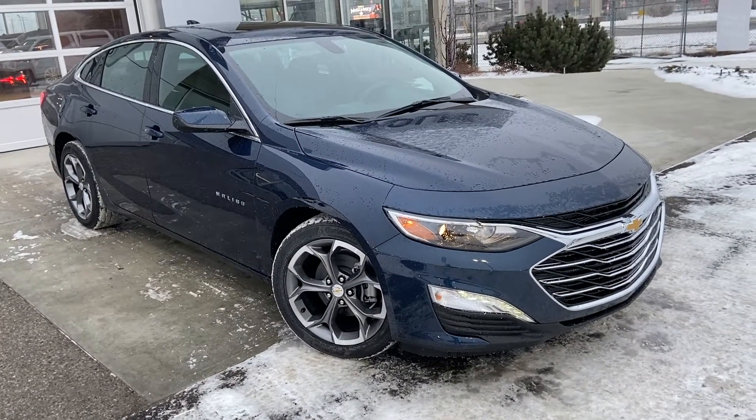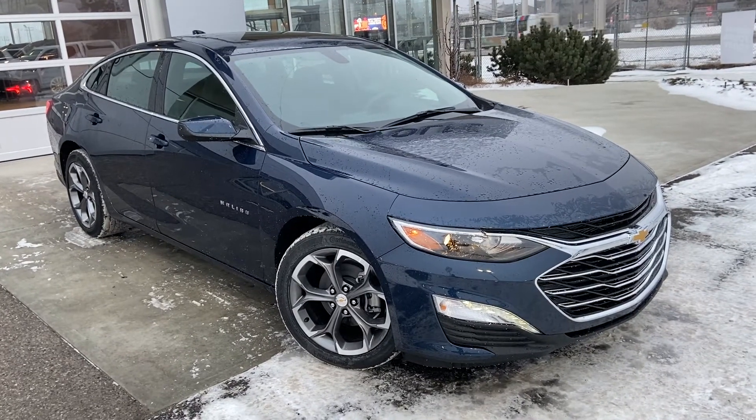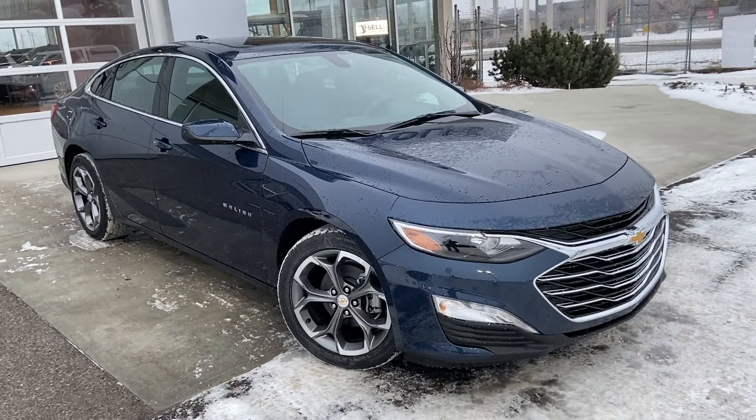Welcome to the brand new 2021 Chevrolet Malibu LT. The Malibu is powered by a 1.5 turbocharged four-cylinder engine mated to a CVT automatic transmission.